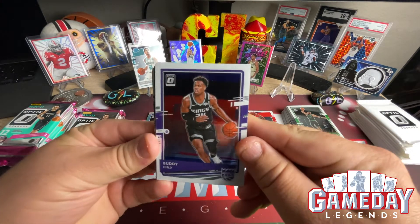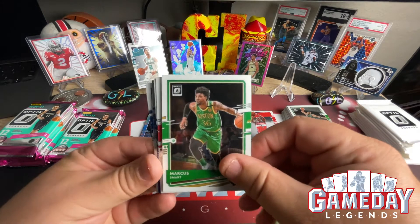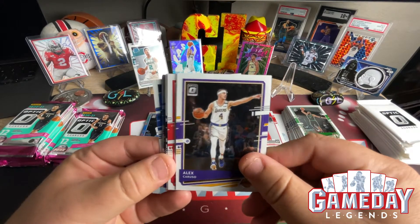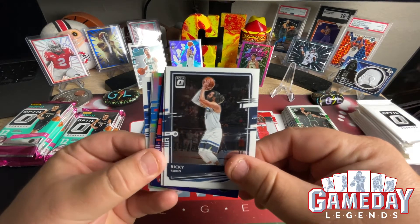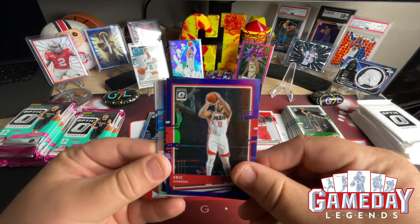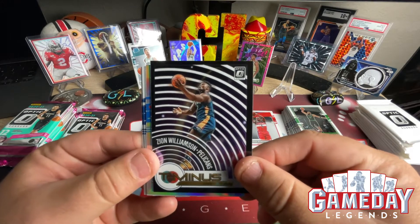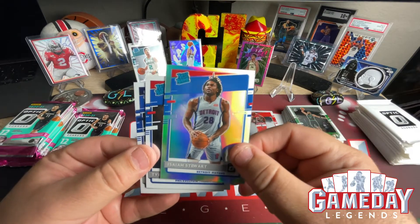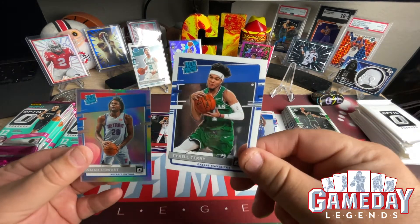Next pack: Buddy Hield, De'Andre Hunter, Marcus Smart, Alex Caruso doing awesome in Chicago, Kevin Porter Jr., Ricky Rubio, Seth Curry. Eric Gordon for a purple hollow. We got a T-Minus 3-2-1 of Zion — very cool. We got a silver Isaiah Stewart — nice. Tyrese Maxey — very cool — and Tyrell Terry.